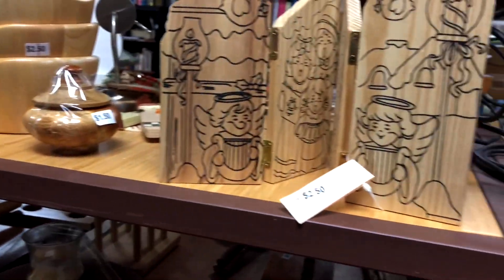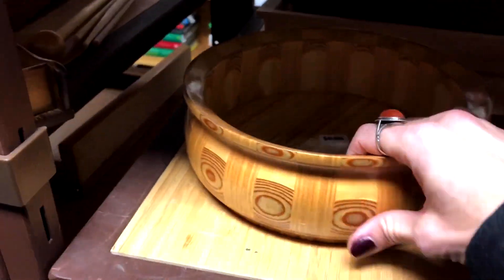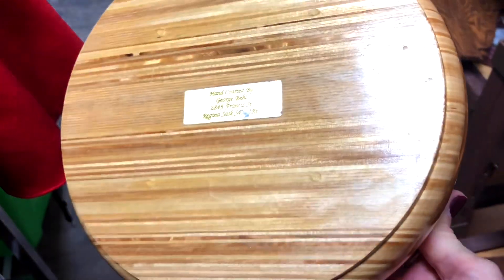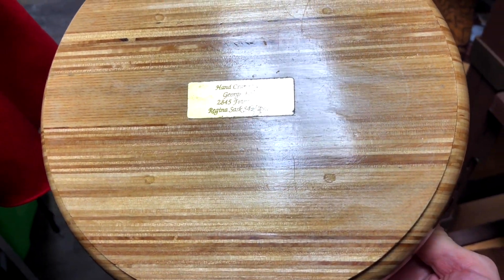I'm over in the wood area and I spotted this beautiful handmade bowl — it's eight dollars and it's got the artist's name on the bottom, so I'm going to grab this.